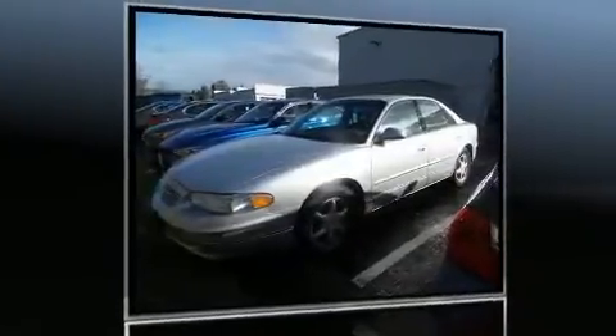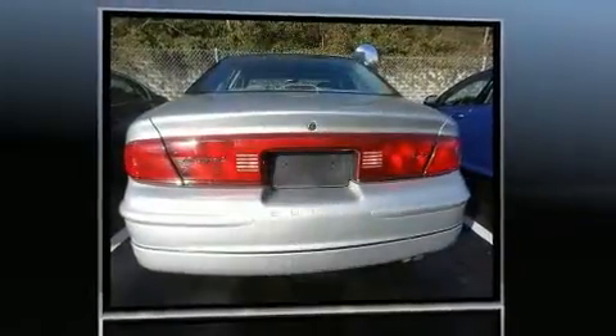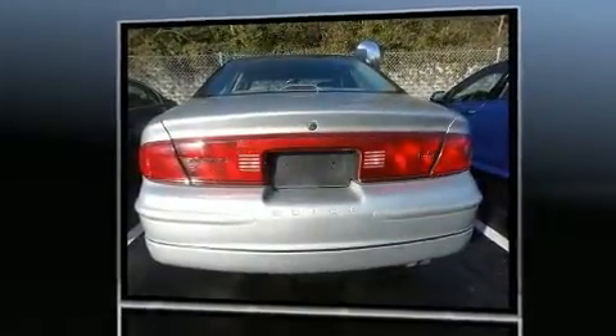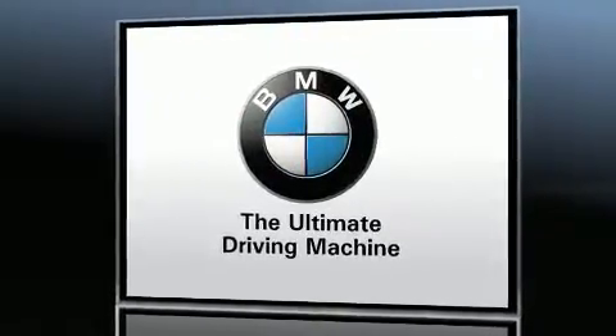The 2004 Buick Regal — this four-door, five-passenger sedan has just recently passed the 50,000 mile mark. A 3.8 liter V6 engine pairs with a sophisticated four-speed automatic transmission, providing a spirited yet composed ride and drive.